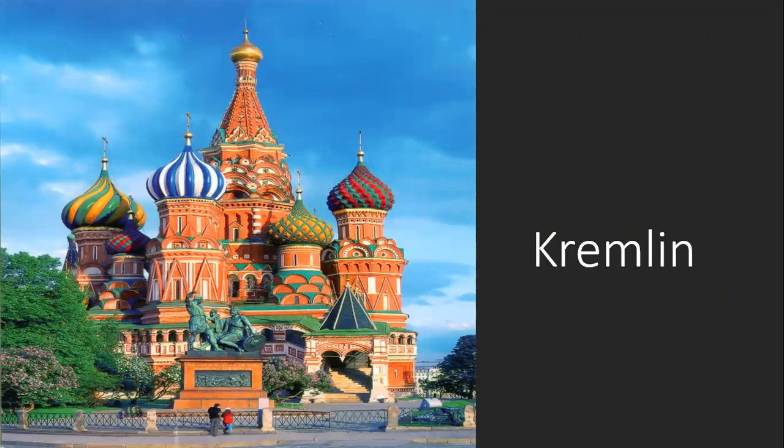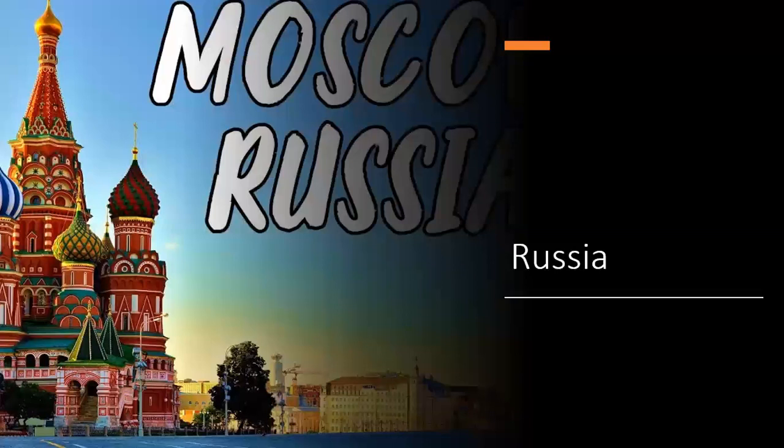The Kremlin. What are all the different colors in there? Russia.